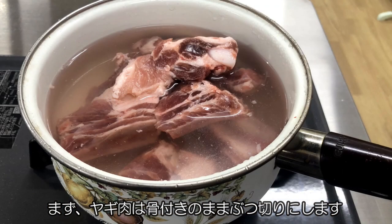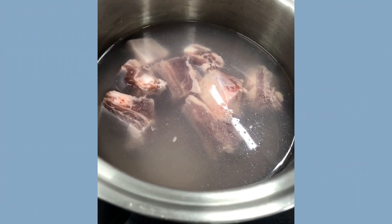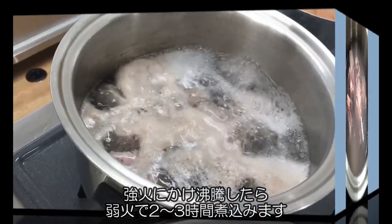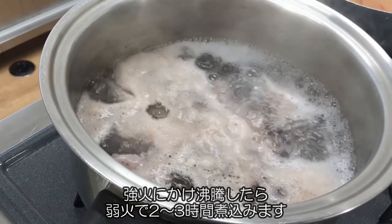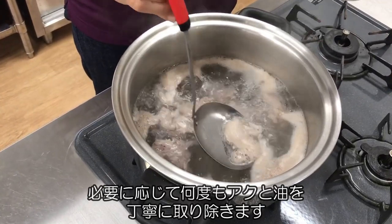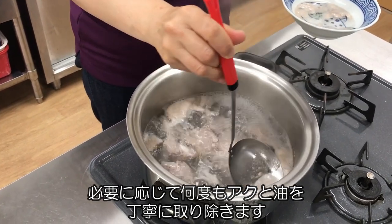First, cut the goat meat into bone-in pieces. Then, put the goat meat and water into a pot. Place the pot on high heat, and when it is boiling, stew on low heat for 2 to 3 hours. Remove lye and oil carefully and repeat as needed.